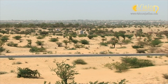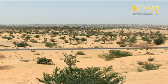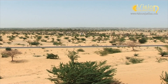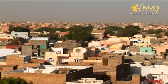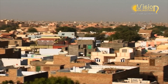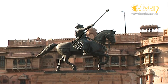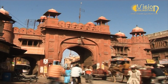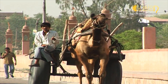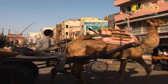Bikaner was a major trading center on the old caravan trade route which used to link Central Asia, China and Middle East to India. Bika the king had established the city in the 15th century, hence Bikaner got its name. Camels have played an important role in the history of Bikaner and continue to do so in today's rural life.